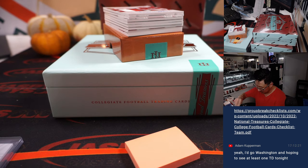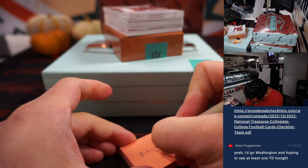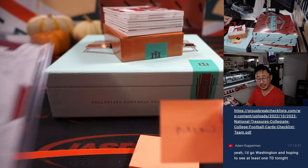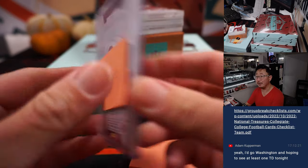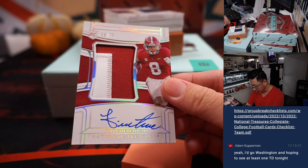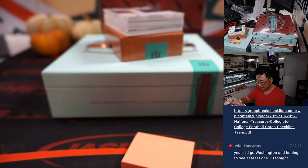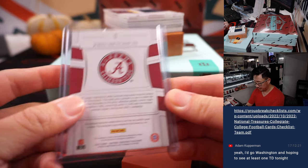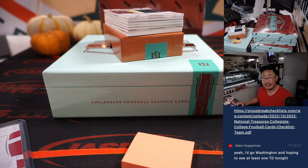Just to help the shipping team out, we'll make it easier for them — it'll take less time to sort all that out. 11 out of 39, John Mechie III. Two-color patch and autograph. And he is a Texan.